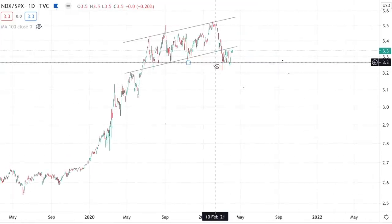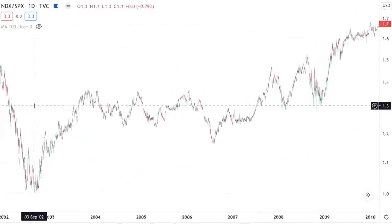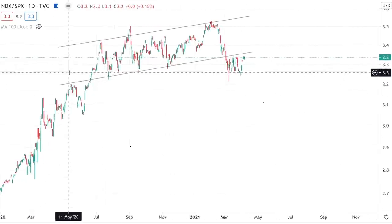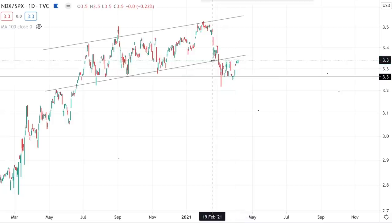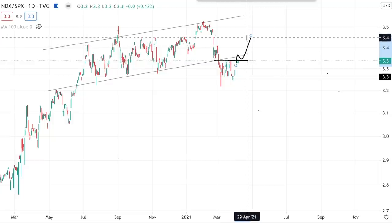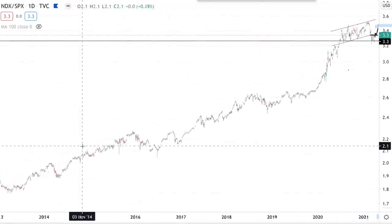The NASDAQ 100 has been testing this line of support — a major level corresponding to the top of the dot-com bubble right here. It's been testing that level for the last few weeks and so far has not been able to break back above this consolidation range. But as soon as it breaks above this line, that sets the NASDAQ up for massive outperformance compared to the S&P 500, similar to what we've seen over the last 20 years.